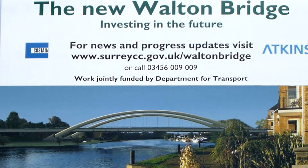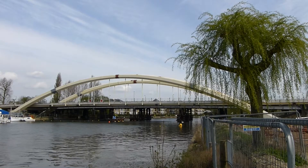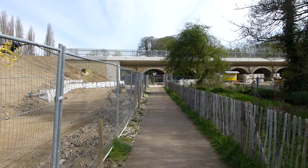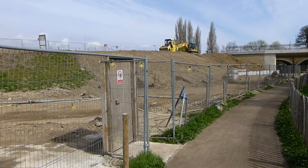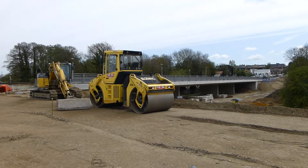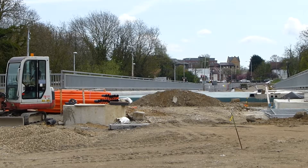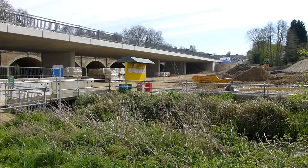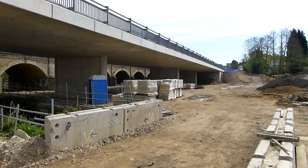It's all changed down by the river at Walton as the construction of the new bridge enters the final stage, in preparation for the opening in June 2013. After years of wrangling and shortage of funds, the go-ahead to build what is now the sixth bridge was finally given in December 2010.